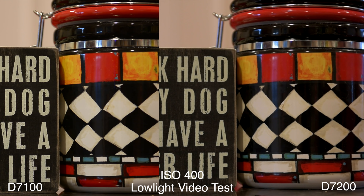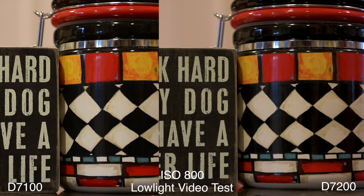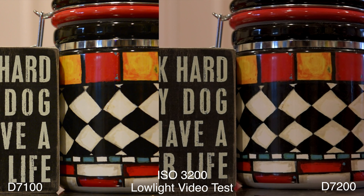Low light test — let's compare the cameras side by side. At ISO 400, 800, and even 1600, there's going to be zero difference whatsoever between these cameras. It's not until we get past ISO 1600 and make our way over to ISO 3200 that you're going to see a slight difference. Look at the bottom of the cookie jar — you'll see it's slightly cleaner on the D7200.